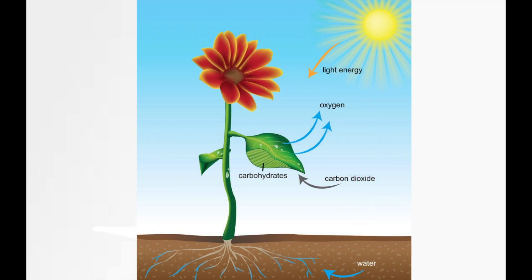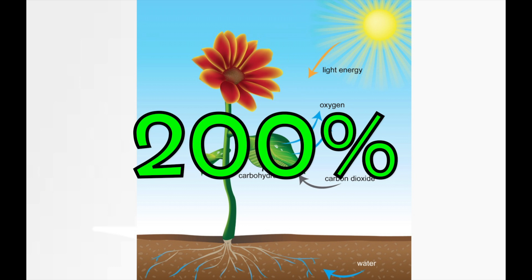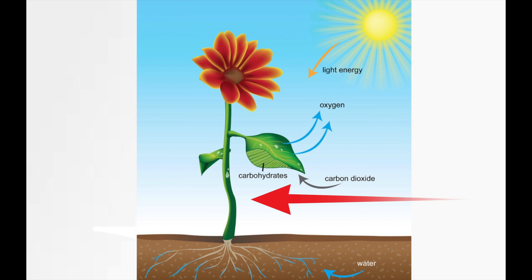Also increasing light efficiency is the secondary optical lens. This secondary lens magnifies the 320 PAR watts and increases canopy penetration by 200%, boosting under canopy production and yield.